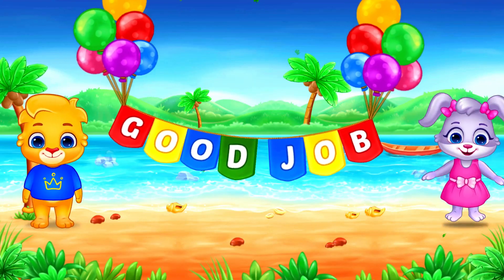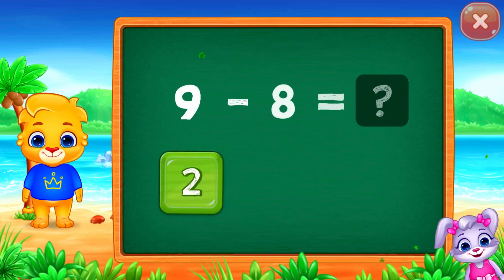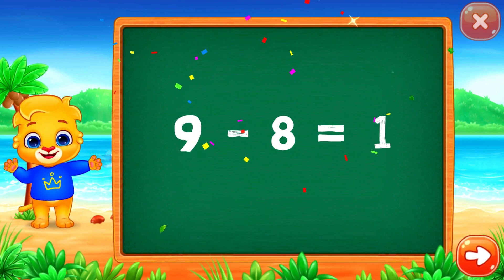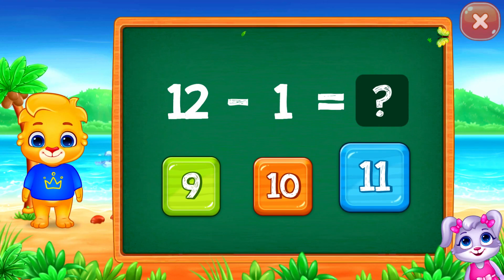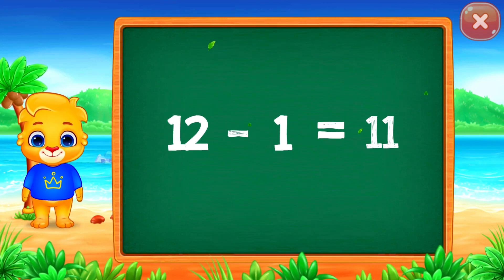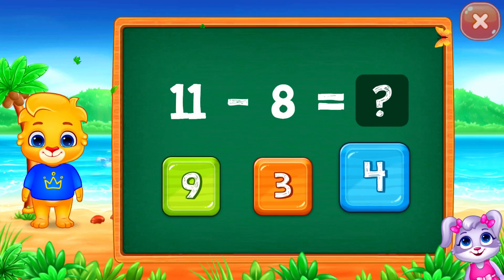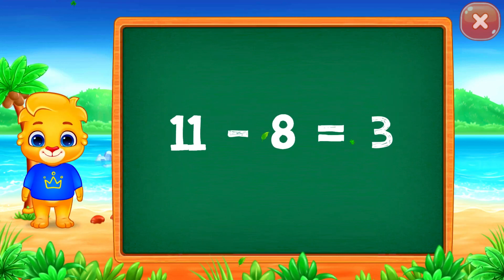Good job! One. Nine minus eight equals one. Eleven. Twelve minus one equals eleven. Eleven minus eight equals three.